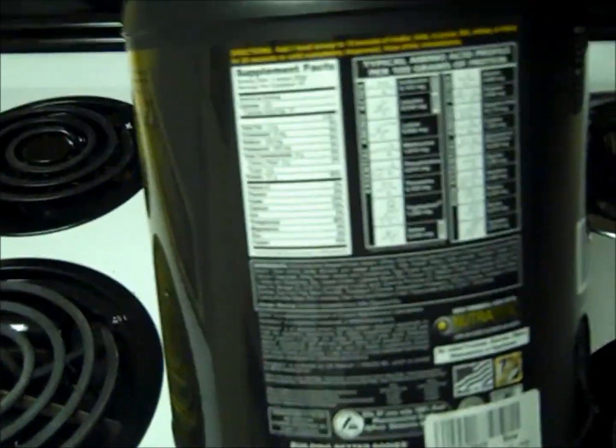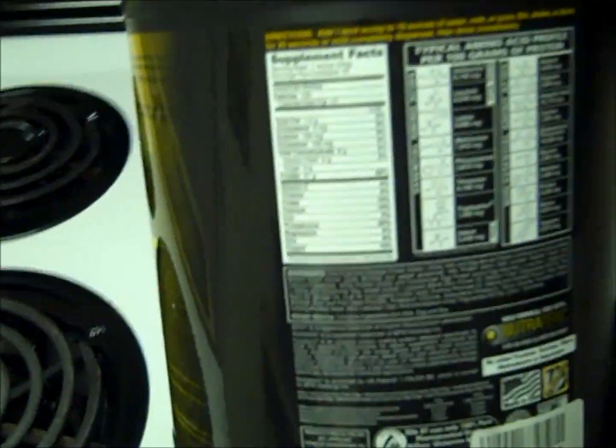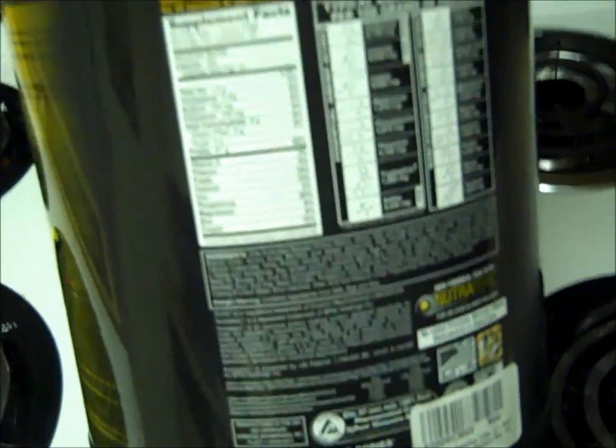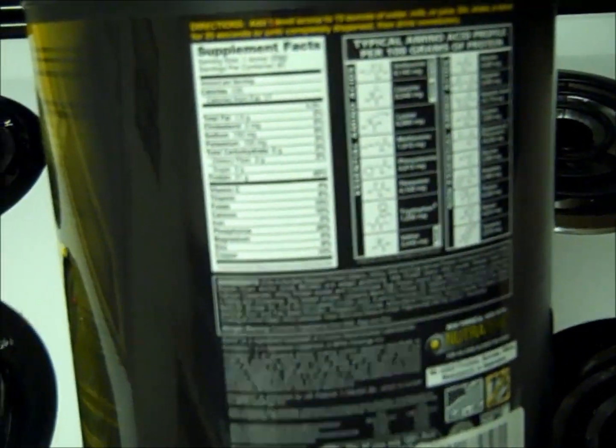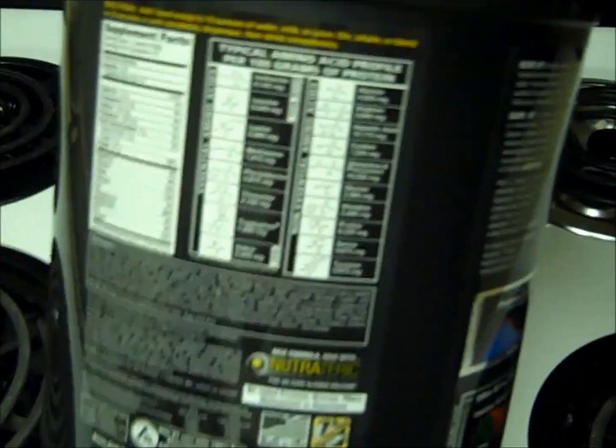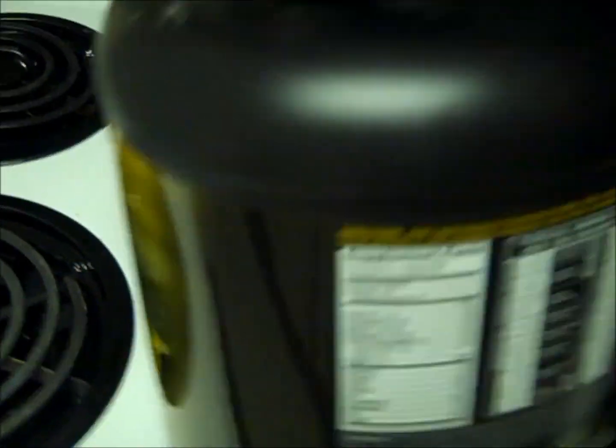You guys probably can't read that because my camera is a piece, but it's 1.5 grams of fat per serving, only 6 carbohydrates and 21 grams of protein. There are 61 servings in here. It's got all your amino acids and all that stuff.